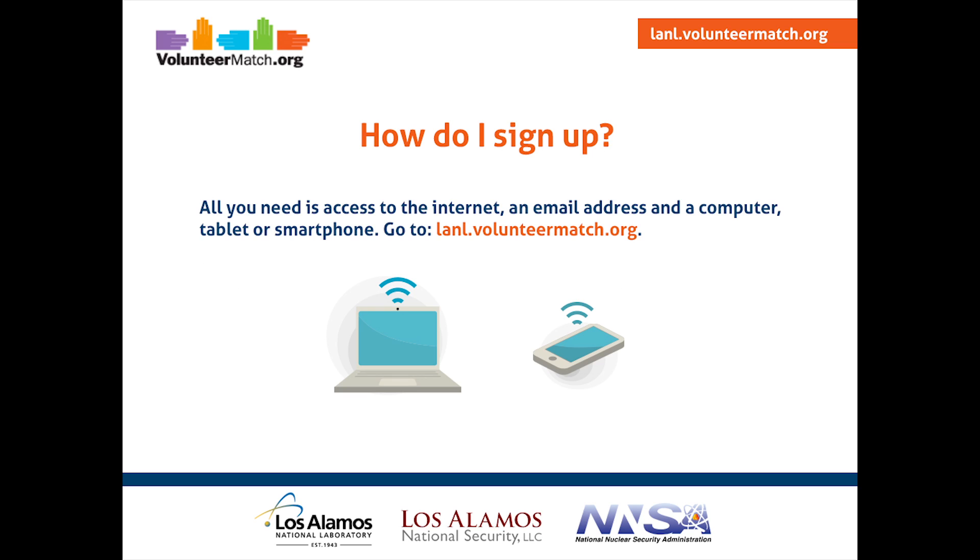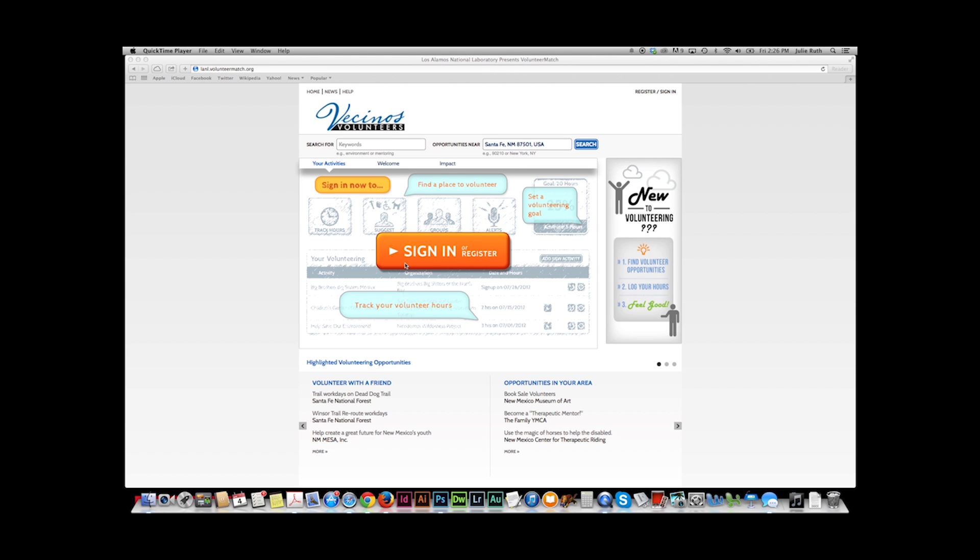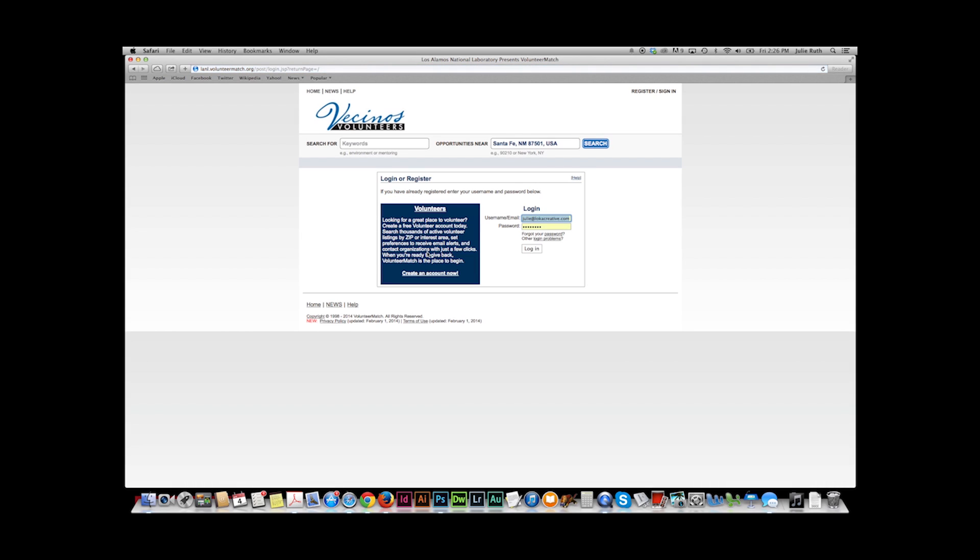Let's get started. To sign up, all you need is access to the internet, an email address, and a computer, tablet, or smartphone. Go to lanl.volunteermatch.org. Once you're there, you'll see a big orange button directly in the center. If you haven't done so already, please register and put in your email address and create a password. You'll receive a confirmation email from VolunteerMatch. Once you activate your account, you'll be able to come back to this homepage and sign in using the orange button. I've put my email and password in, and I'm going to hit login.